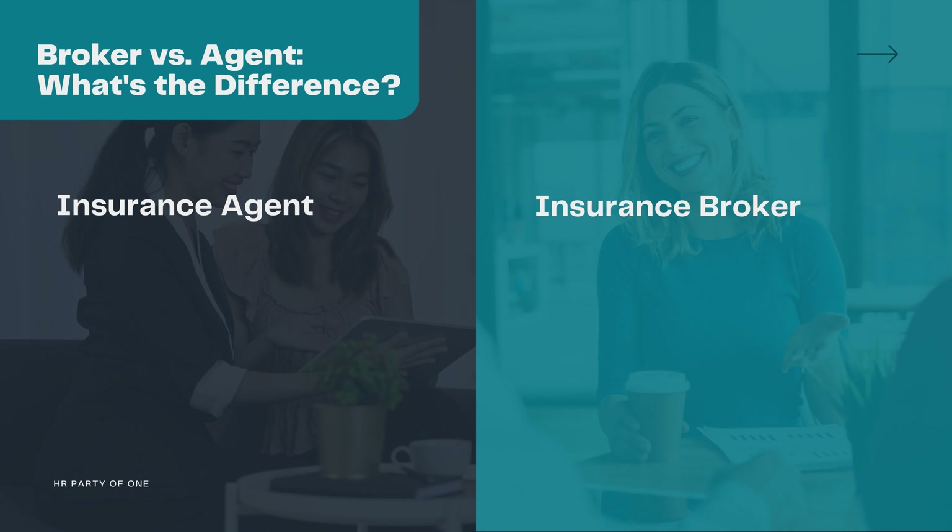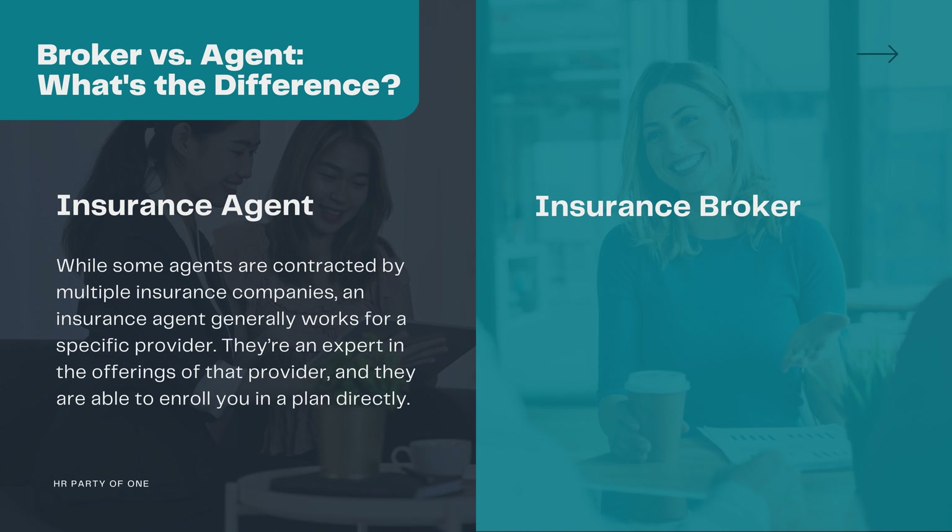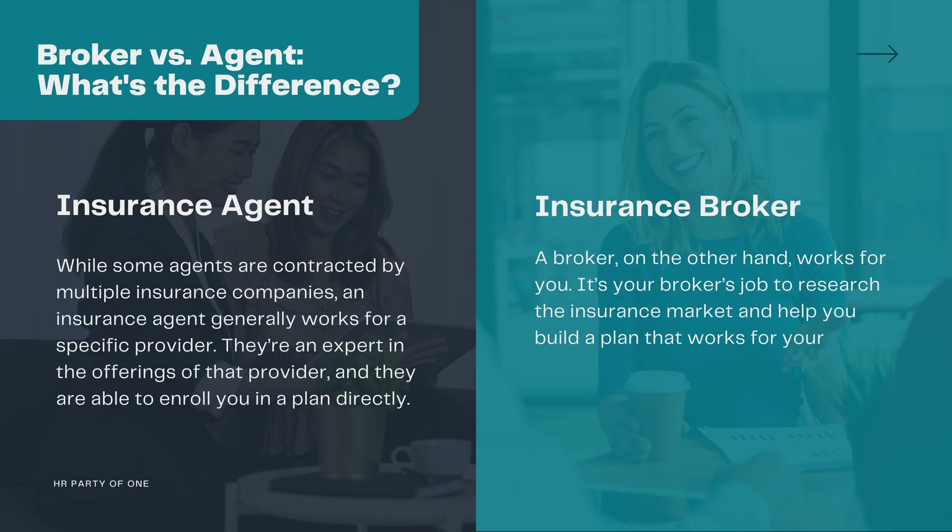Depending on your insurance policy, you may have worked with an insurance broker or an insurance agent. Both of them sell insurance, but what's the difference? While some agents are contracted by multiple insurance companies, an insurance agent generally works for a specific provider. They're an expert in the offerings of that provider and are able to enroll you in a plan directly. A broker, on the other hand, works for you. It's your broker's job to research the insurance market and help you build a plan that works for your organization's needs, no matter which provider offers that perfect plan.